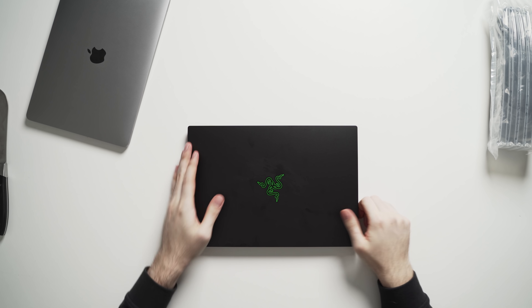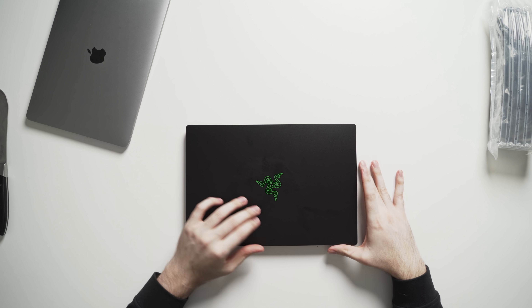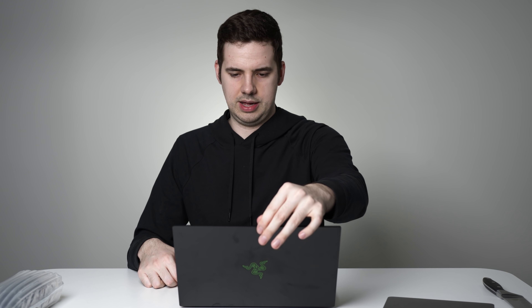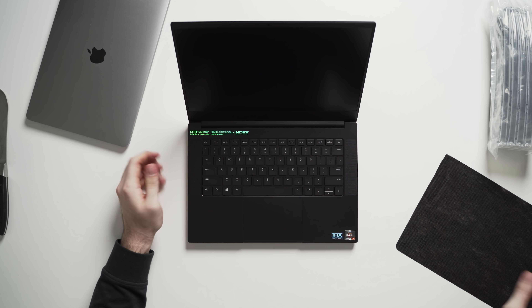The chassis is obviously aluminum — or aluminium for my Australian friends. I do think the black finish won't wear quite as well as the MacBook, but that's all right.